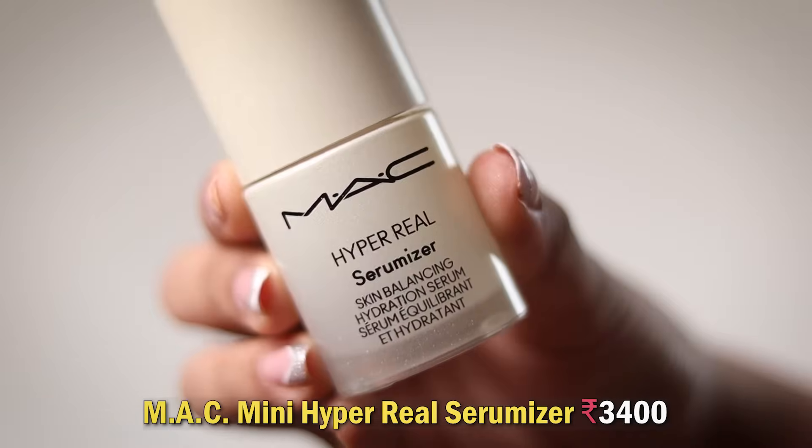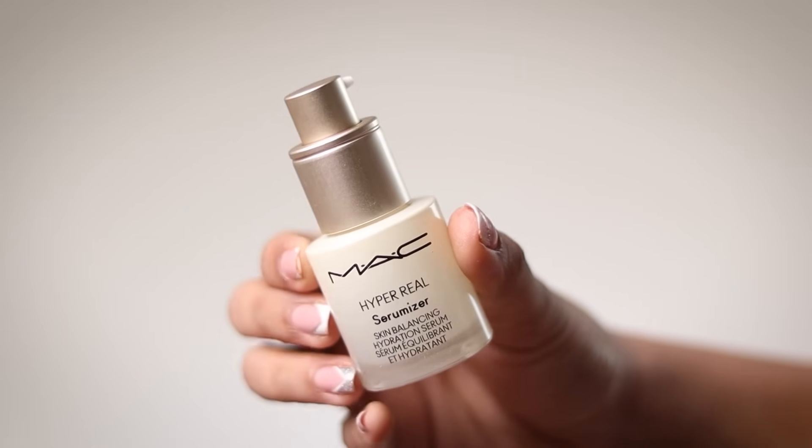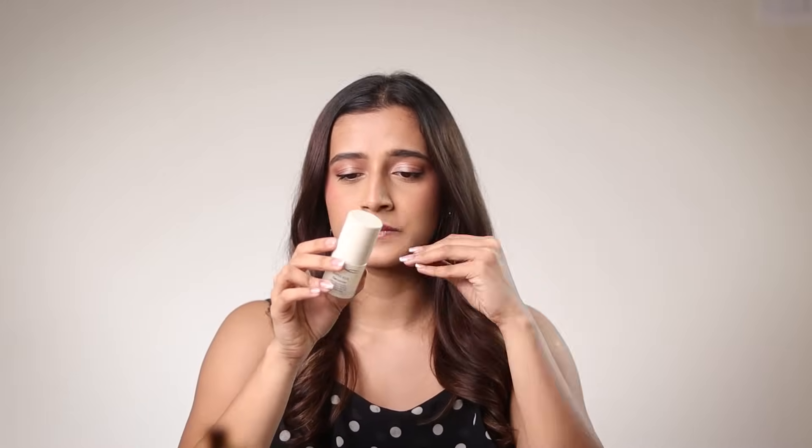Next is another serum that didn't work for me — the MAC Hyper Real Serumizer, a skin balancing hydration serum. It did hydrate my skin, but it got over so quickly, which was really disappointing given the price. It has hyaluronic acid, ceramides, niacinamide and Japanese peony extract — all good ingredients — but I didn't see any renewing or barrier-repairing benefits. It was just a normal serum to layer over retinol. Would not recommend.